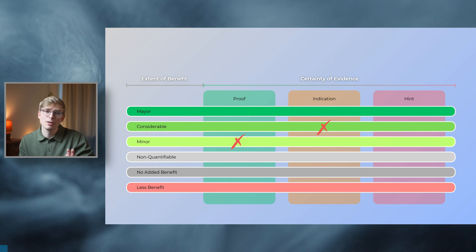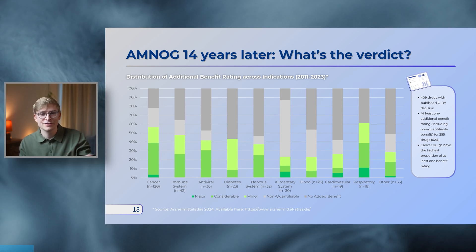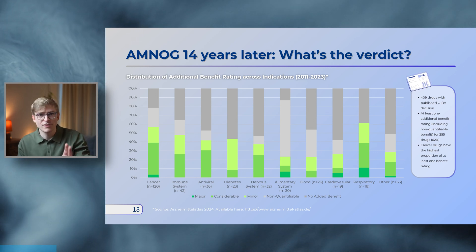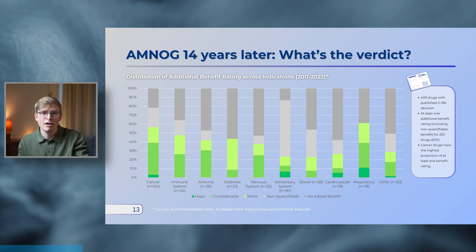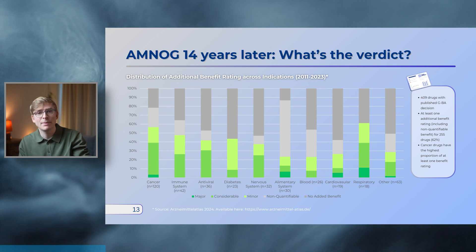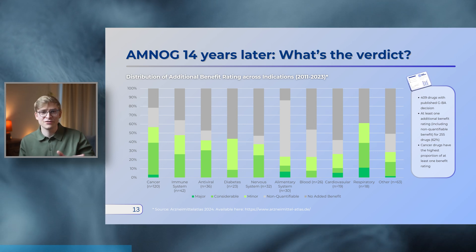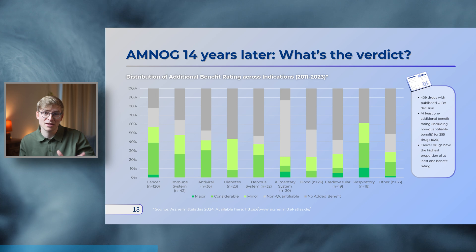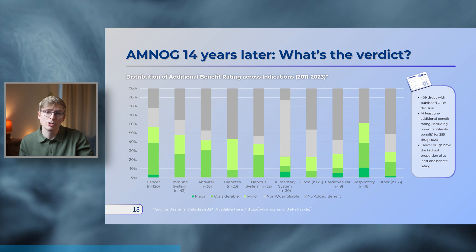It's interesting to see how additional benefit ratings are distributed across indications. 14 years after the introduction of AMNOG, 62% of all drugs have received at least one additional benefit rating, which includes non-quantifiable benefit ratings for orphan drug medications. Achieving the highest benefit rating is really hard. Cancer drugs have the highest proportion of at least one benefit rating, with over 50% receiving either a major, considerable, or minor benefit. There are also a small number of cases where the new intervention was rated less effective than the existing therapy, though these are very rare.